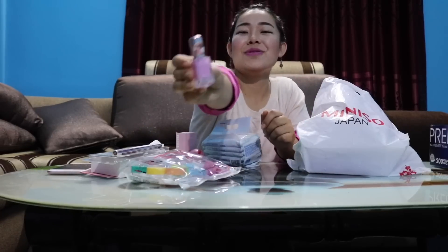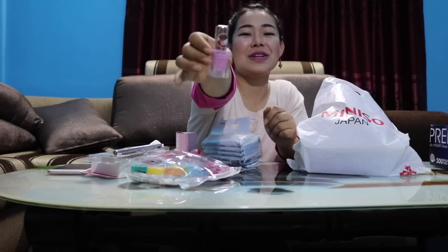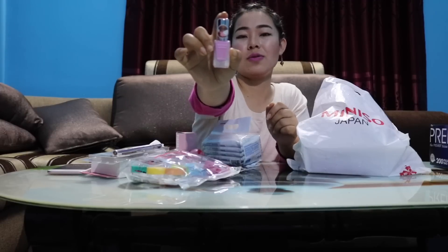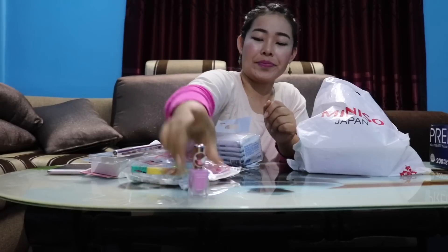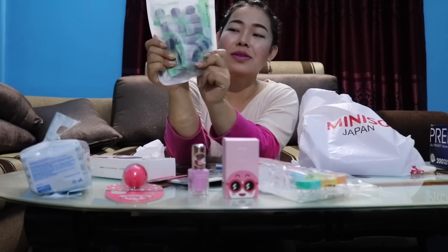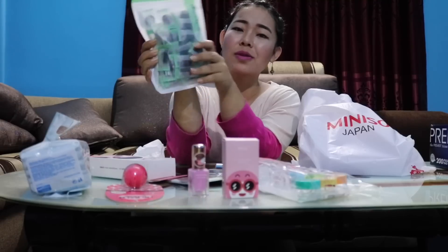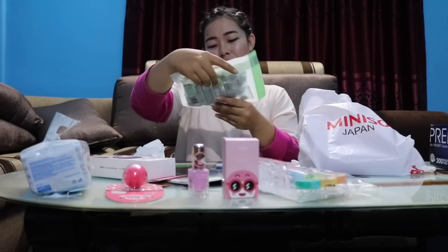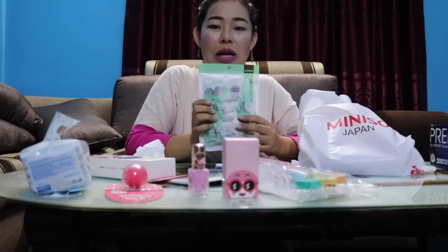My favorite color is pink. The price is $129. This one is a facial mask sheet.